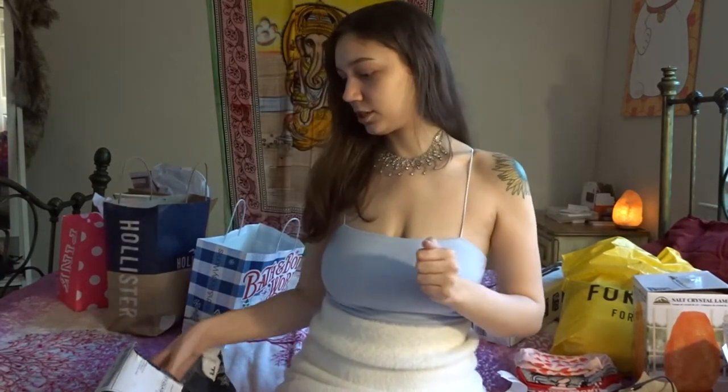My boyfriend also gave me a gift card, which I'm really grateful for, and my mom gave me some money too that let me go shopping. It was just cute all around, and I'm grateful.